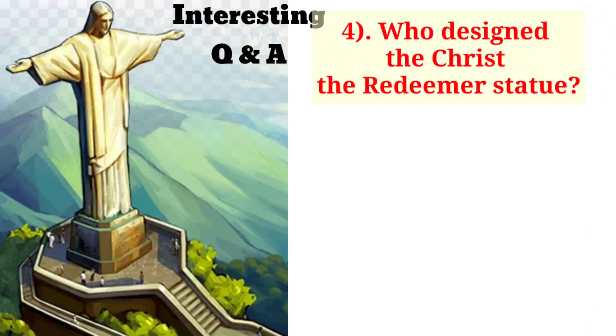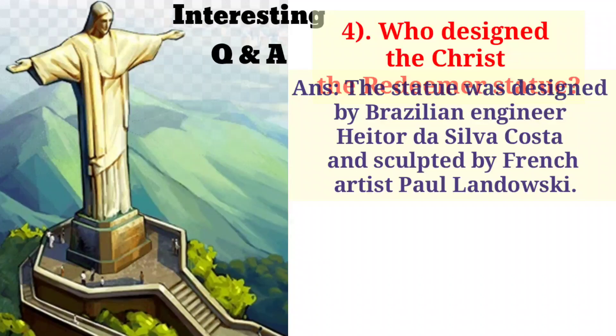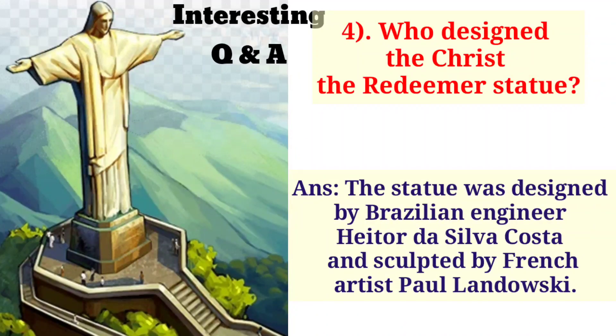Who designed the Christ the Redeemer statue? This statue was designed by Brazilian engineer Heitor da Silva Costa and sculpted by French artist Paul Landowski.